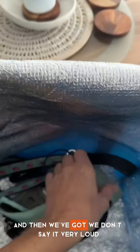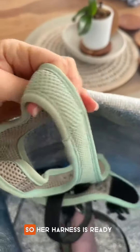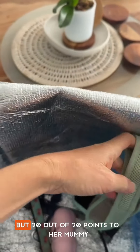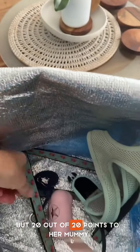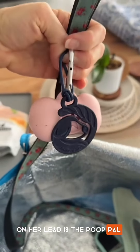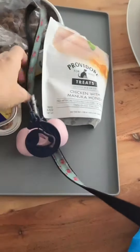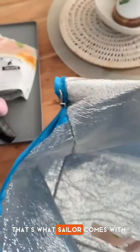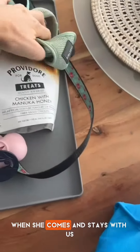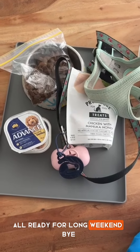And then we've got — we don't say it very loud — a harness. She gets very excited, so her harness is ready. But 20 out of 20 points to her mummy — on her lead is the Poop Pal. We are super ready for our walks. That's what Sailor comes with when she comes and stays with us. All ready for a long weekend. Bye!